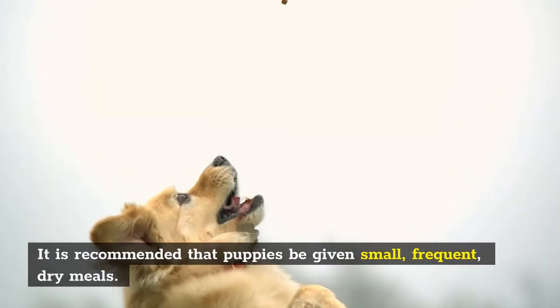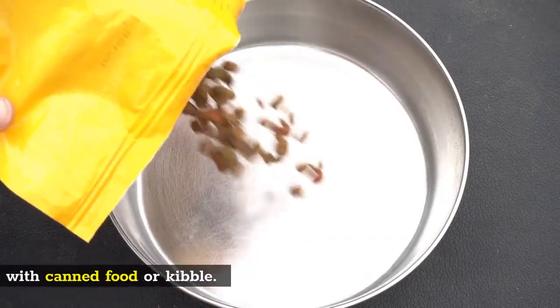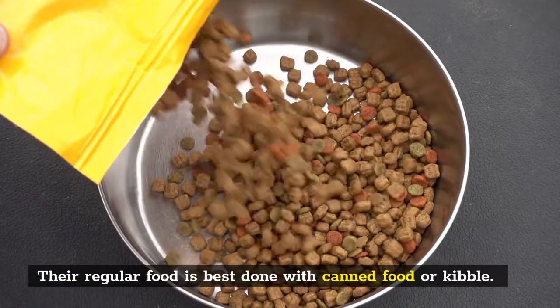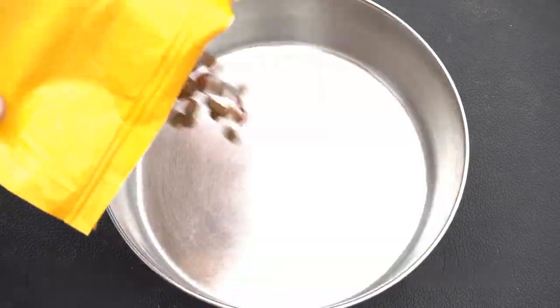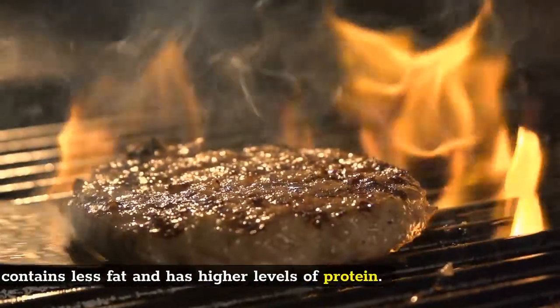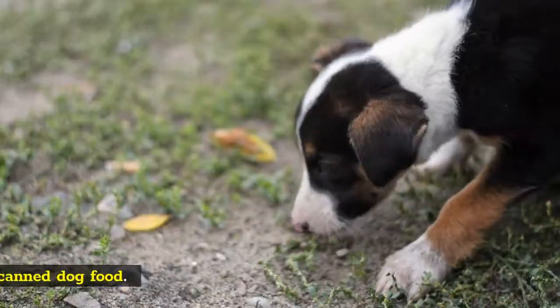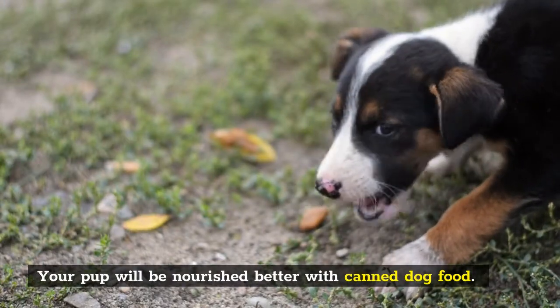It is recommended that puppies be given small, frequent, dry meals. Their regular food is best supplemented with canned food or kibble. Canned food is more nutritious than kibble — it contains less fat and has higher levels of protein, so your pup will be nourished better with canned dog food.